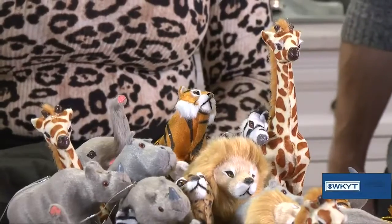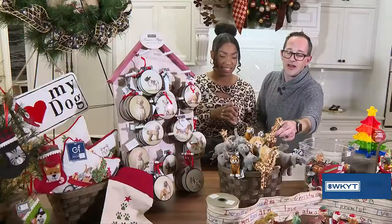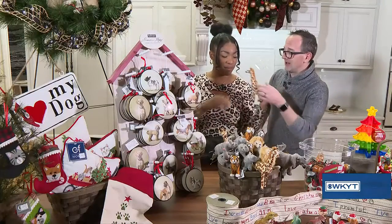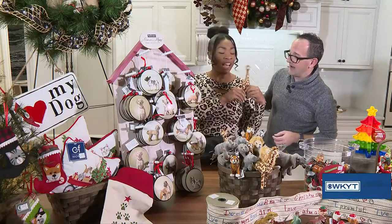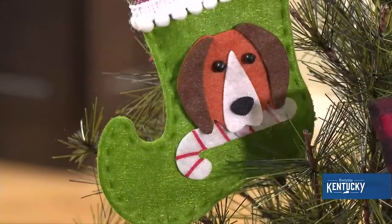Moving on down, this is where we have loads of fun. We've got all these safari creatures — there are lions, rhinos, elephants, and the giraffe is my favorite. The giraffe would look great as a little accessory with your outfit!